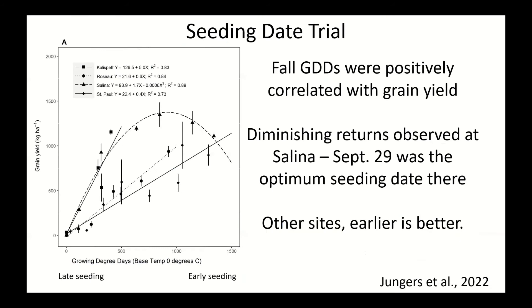We found that fall growing degree days were correlated with grain yield — plants planted earlier had more growing degree days and produced more grain. Points on the right of the figure were planted earlier and show higher grain yield on the y-axis. An exception was Kansas, where seeds sown in September produced the most grain, suggesting you can plant too early at some sites. But at all other sites, earlier planting generally produced more yield.